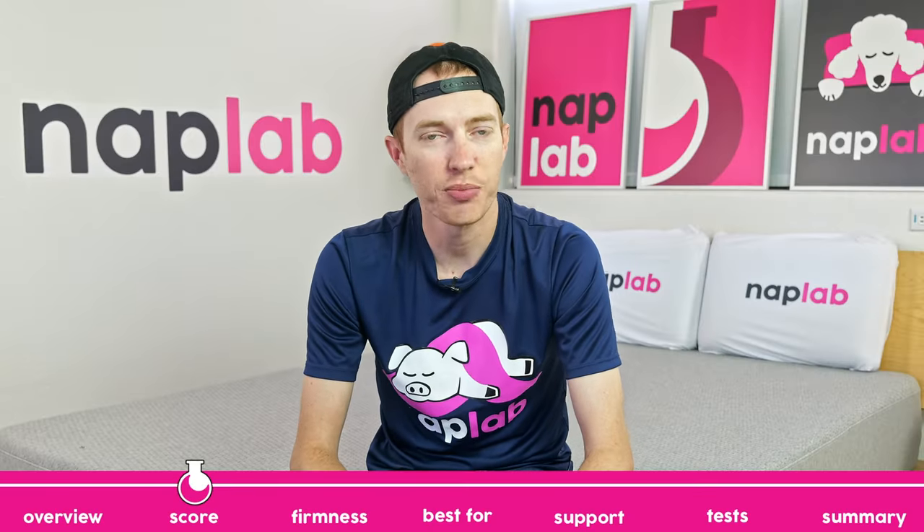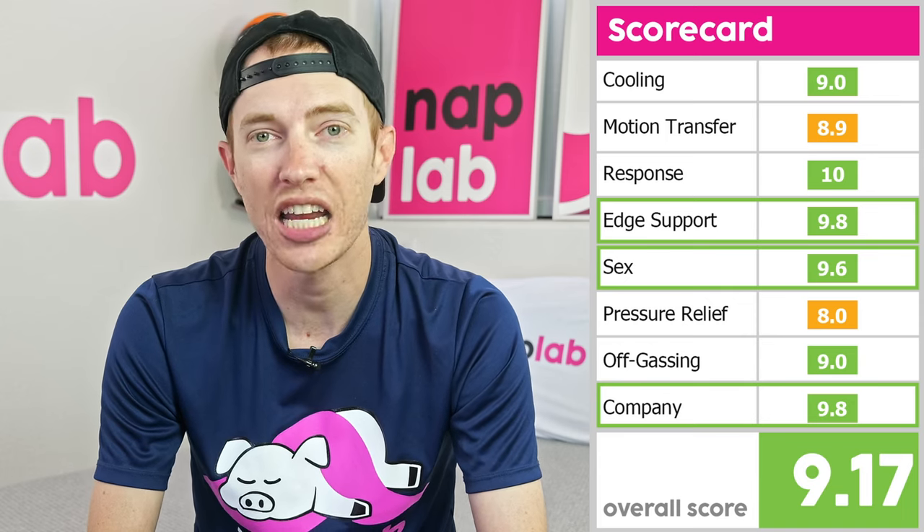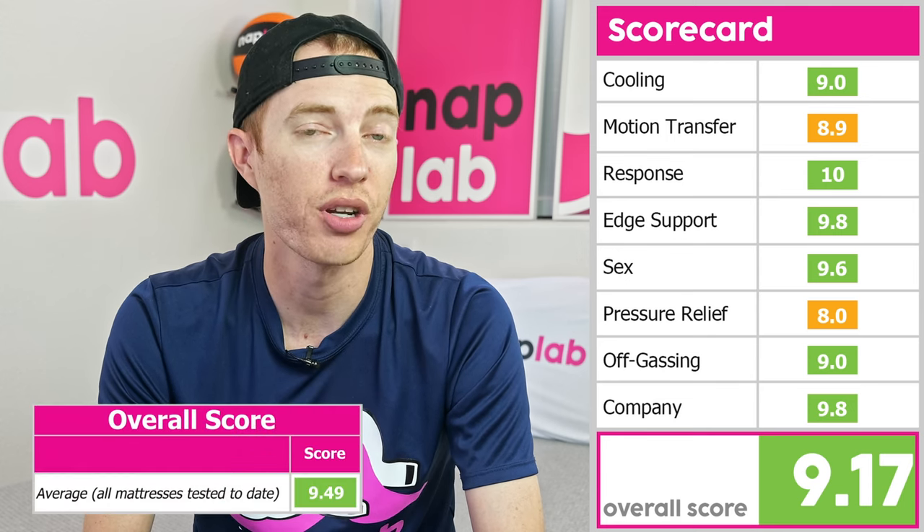First, let's look at the ratings by category for each performance test. Right off the bat, I'm not overly impressed. Response time scored a 10 out of 10. Edge support, sex, and company were not far behind with high 9 scores, but from there we see cooling and off-gassing both scored 9.0s. Motion transfer dipped below that at an 8.9, and the lowest scoring category was pressure relief at an 8.0. Overall, the Casper 1 scored a 9.17 out of 10. This isn't terrible, but it is well below the average score across the 200 plus mattresses we've tested to date, which is a 9.49.